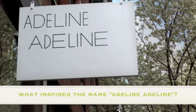Hi, my name is Julie Hirschfeld and I'm the owner of Adeline Adeline. I was inspired to open Adeline Adeline after doing all this online research and finding all these amazing city bikes that weren't being featured anywhere in New York City. So I thought it would be amazing to open a store that just focused on those European-style bikes.